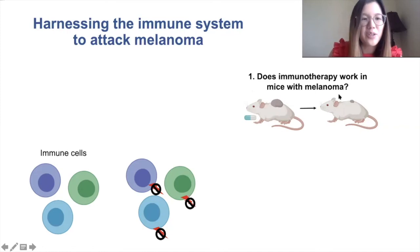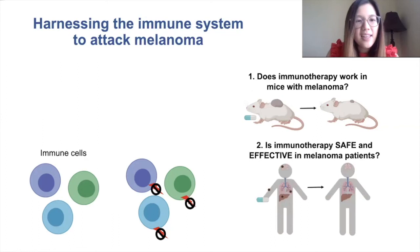Then they tested this immunotherapy in human patients that have melanoma and found that a substantial portion of these melanoma patients were able to see their tumor shrink.